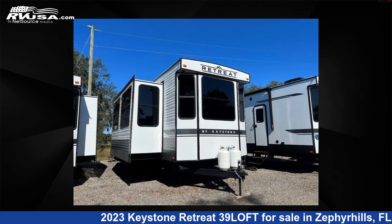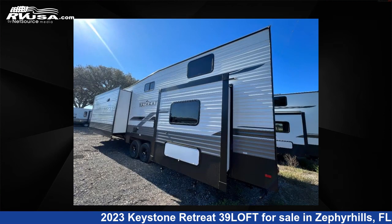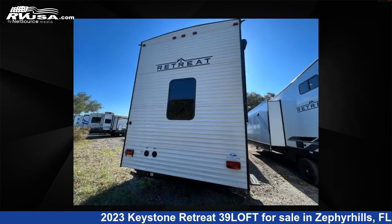This new Keystone unit features three slide-outs, sleeps six, and has 53 gallons fresh water capacity. The floor plan layout features a front living area, kitchen island, loft, rear bedroom, and two entry/exit doors.